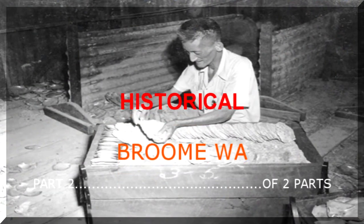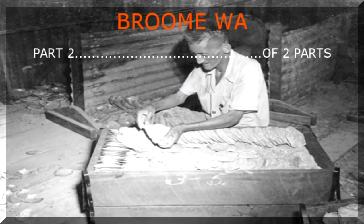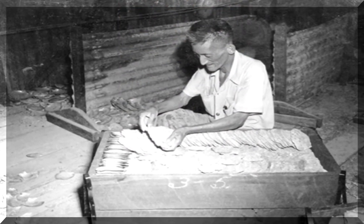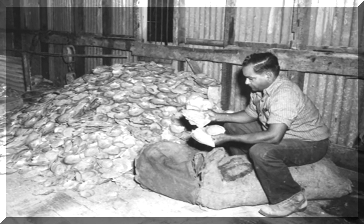Oyster shells were seeded with grit to enable them to grow pearls. The pearls were later collected by divers and harvested.